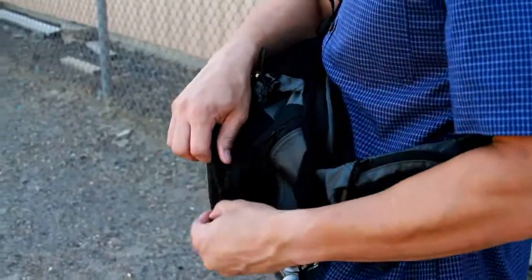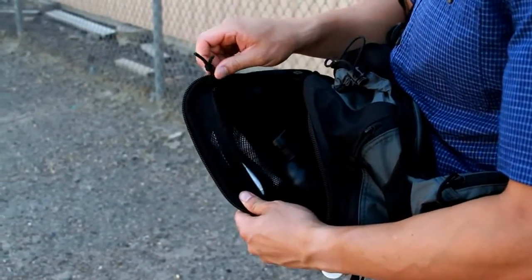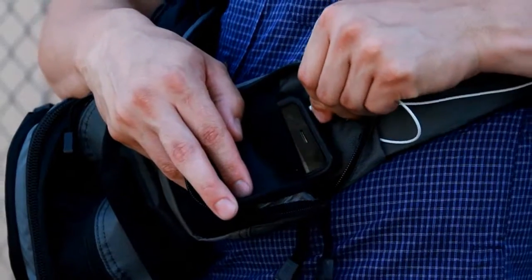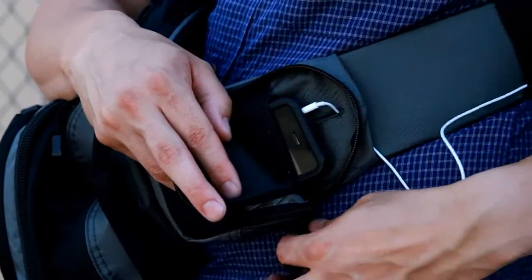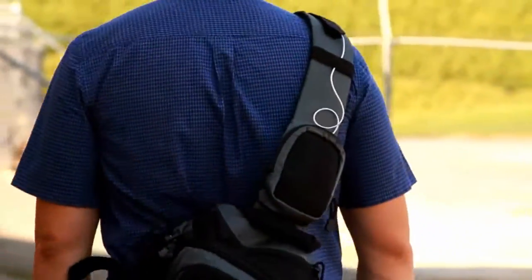An admin pocket at the front allows quick and easy access to a wallet or papers, while the internal pockets are organized with zippered mesh. The comms pocket incorporates a pass-through design for mic and earbuds, providing a simple and secure storage option for communication devices.